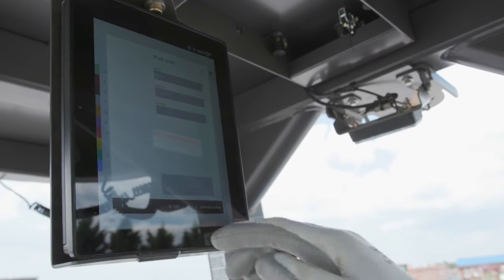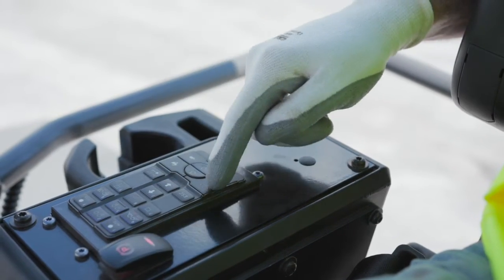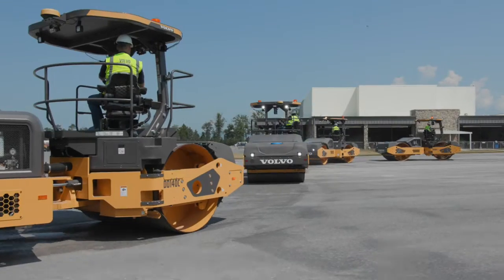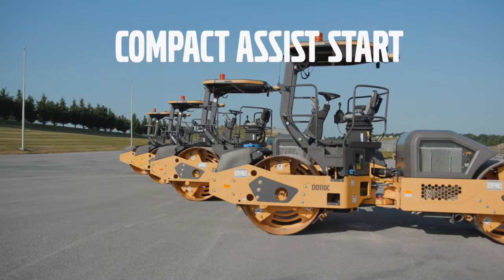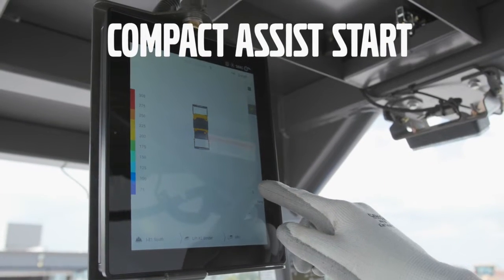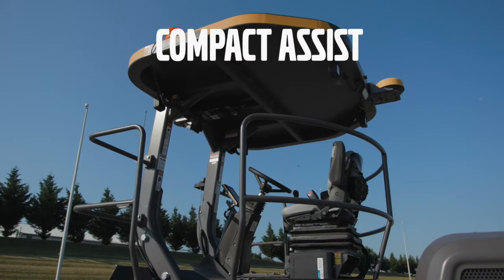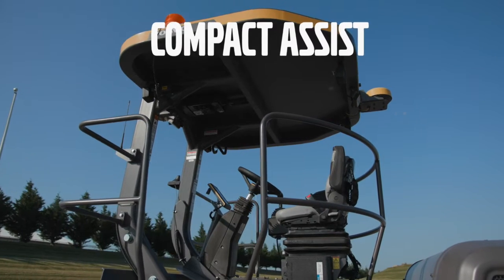If you're ready to unlock the full potential of these machines to achieve superior compaction results, turn to Compact Assist, powered by the Volvo CoPilot. It gives operators access to a selection of work-enhancing tools to help boost the efficiency and profitability of any operation. Compact Assist is available in three levels. Volvo's Compact Assist Start is an easy way to take the first step into intelligent compaction, with basic real-time pass mapping and temperature data. One level up, Compact Assist offers data recording and higher-precision GPS, in addition to pass mapping and temperature data.